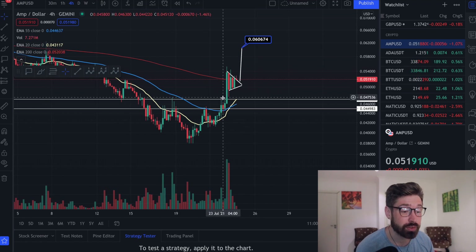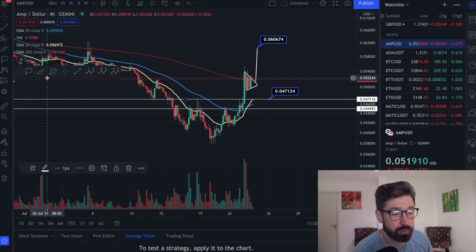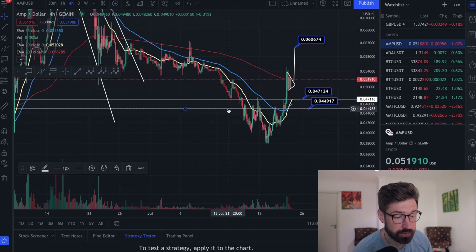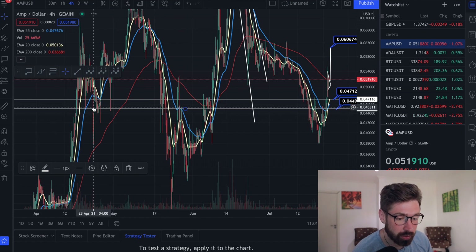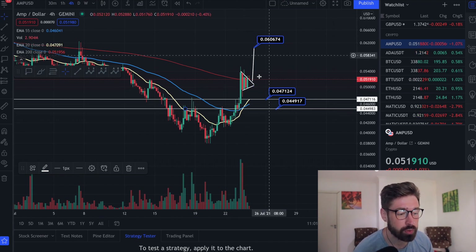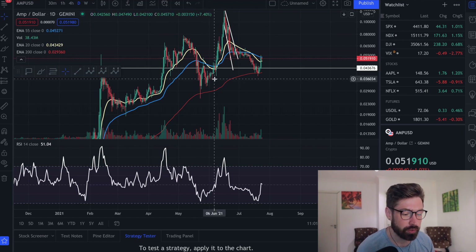We are back above the EMAs. If we were to break down, I have dropped in a support zone here in between about 0.047 and 0.044. You can see the support in this area, as well as resistance in this area, support and resistance here, as well as a previous swing low. So if we were to roll over and fall out of this pattern, we could find support on the EMAs on the four-hour chart or these levels at 0.047 and 0.044.